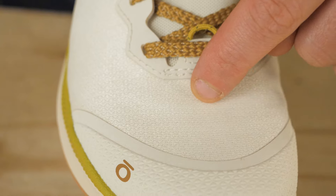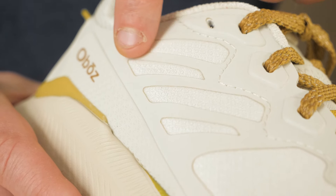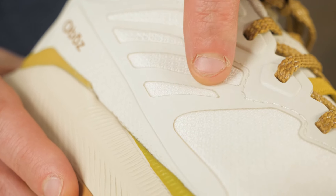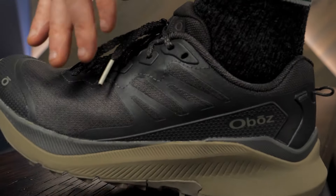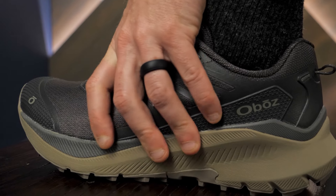The mesh upper is breathable for hiking on hot days and has TPU overlays for extra durability. A really nice feature is the gender-specific lasts, which provide a form-hugging heel cup and a sculptured midfoot.